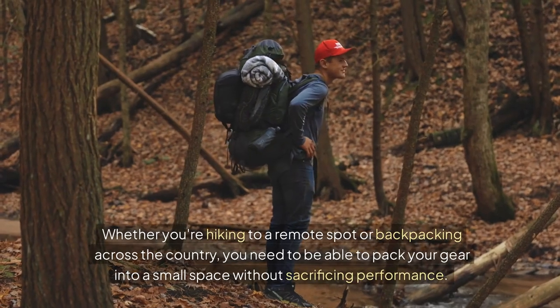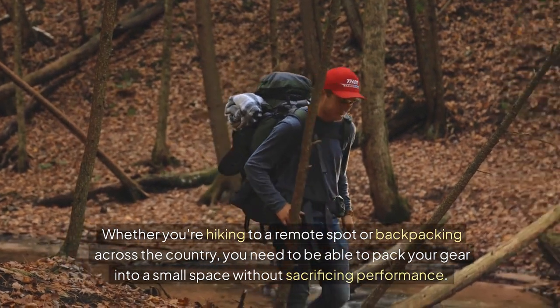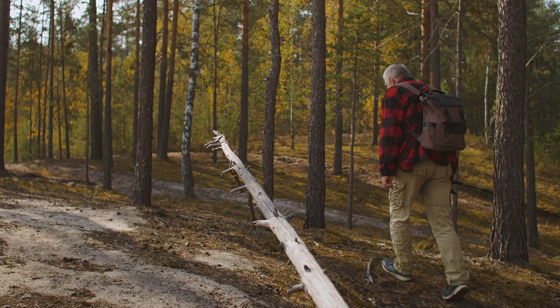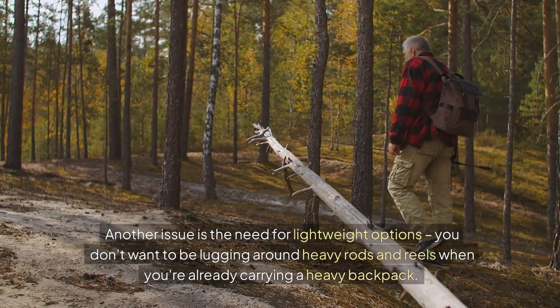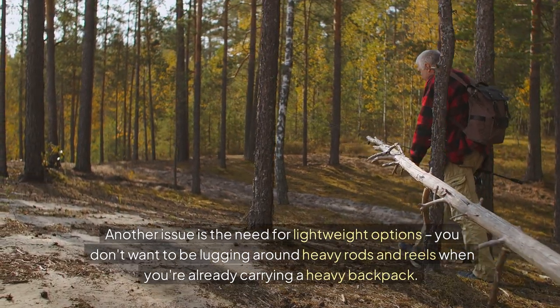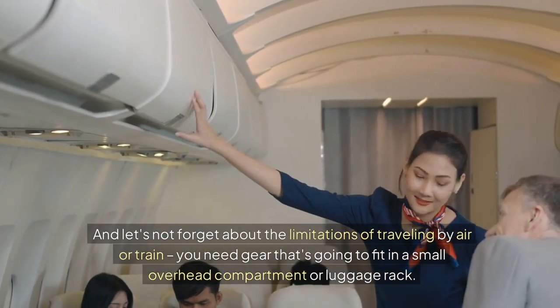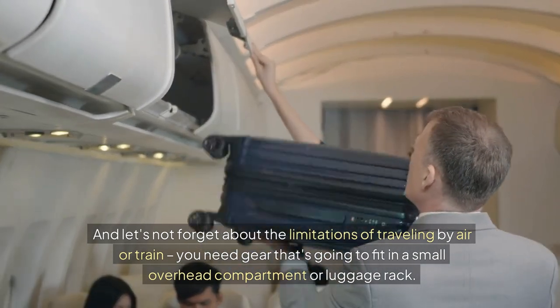Whether you're hiking to a remote spot or backpacking across the country, you need to be able to pack your gear into a small space without sacrificing performance. Another issue is the need for lightweight options — you don't want to be lugging around heavy rods and reels when you're already carrying a heavy backpack. And let's not forget about the limitations of traveling by air or train; you need gear that's going to fit in a small overhead compartment or luggage rack.